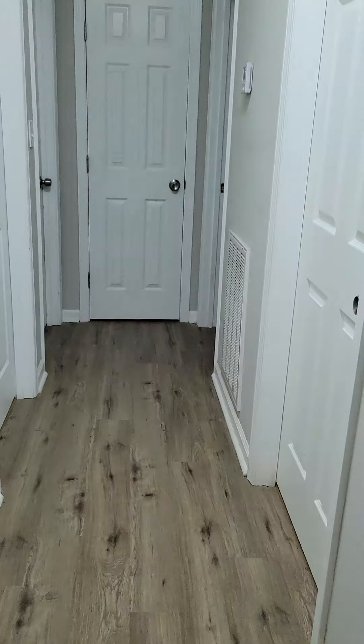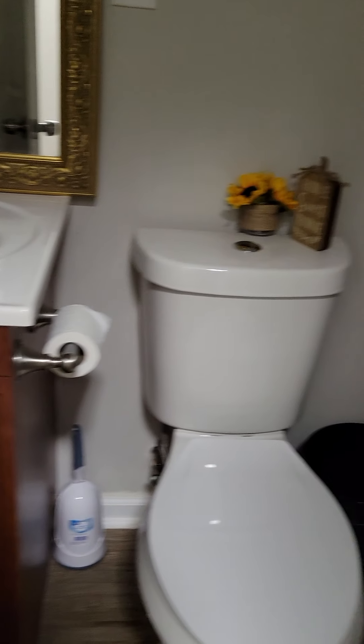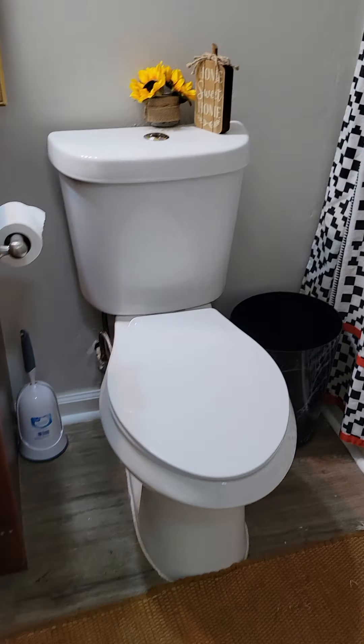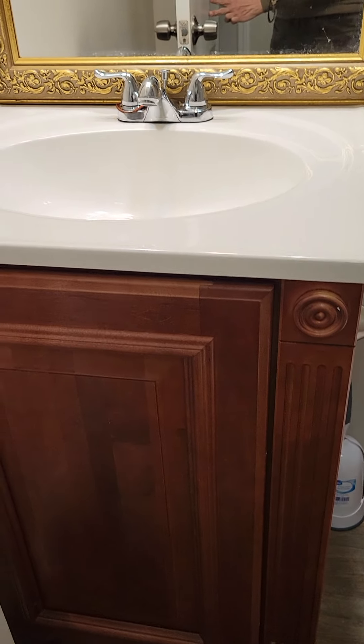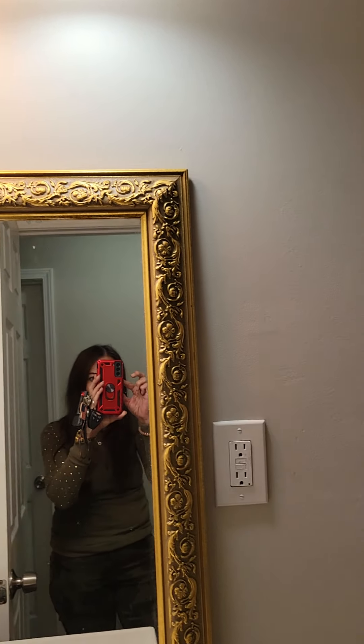Here's the pantry — it's really large, lots of storage in here. And the hot water heater was installed in 2020, so that's really good. And there's the electrical. Here's the back door. I know you can't really see the backyard that well, but it's pretty flat, it just has a little slope, and it has a split rail fence around it.